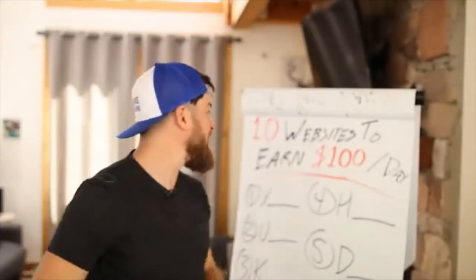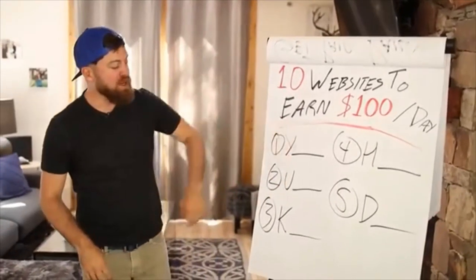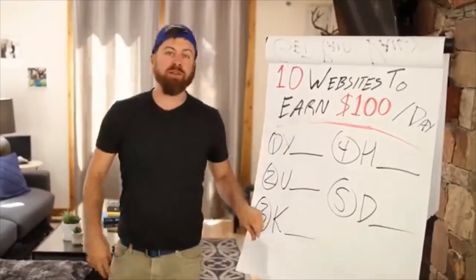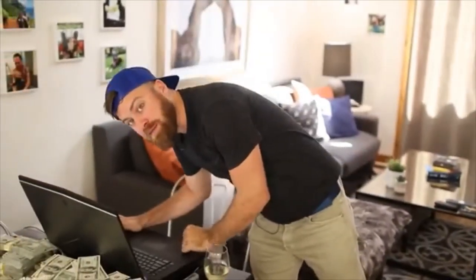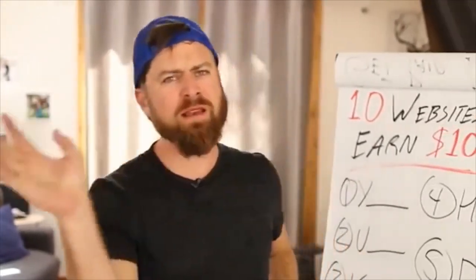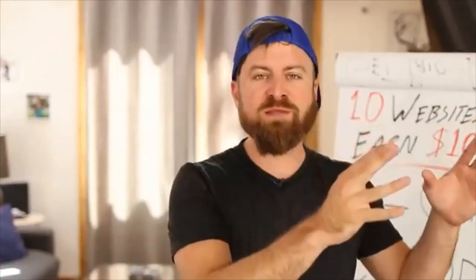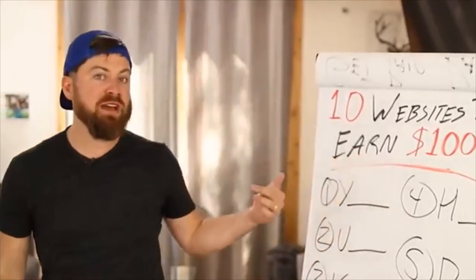I'm going to show you in this video how you can make $100 a day — 10 different websites that can do it for you. We're going to go over everything from a CPA network to a number of different methods that you can make money. Some of these methods vary, but you can do this worldwide. This applies even if you're living in Somalia or Zimbabwe or India or wherever you're from. These methods can be done no matter what age you are, and they don't require any upfront investment.